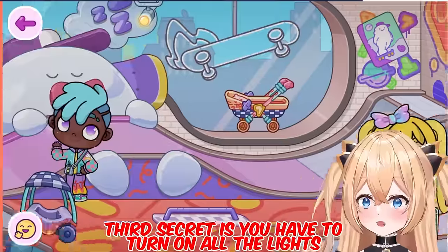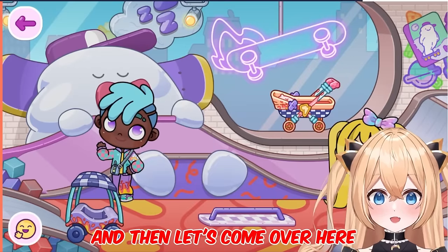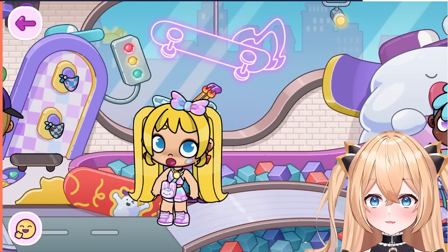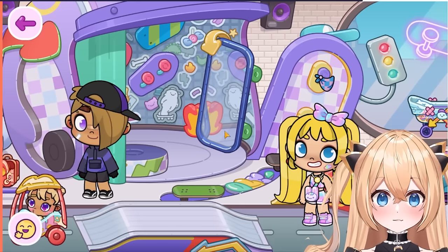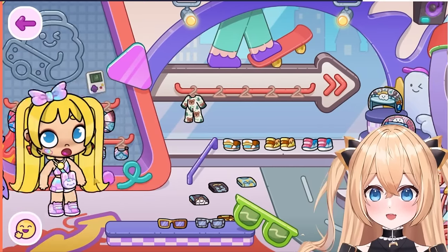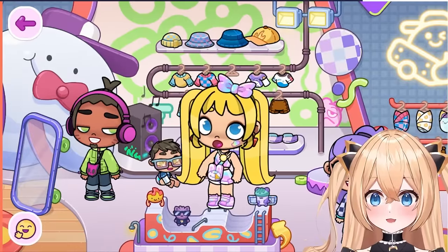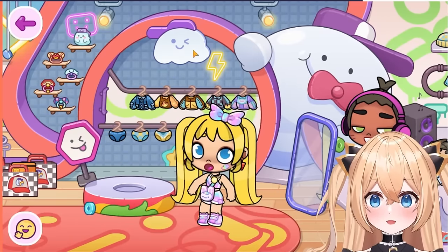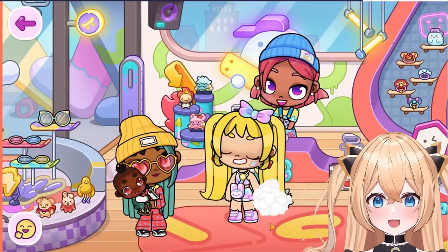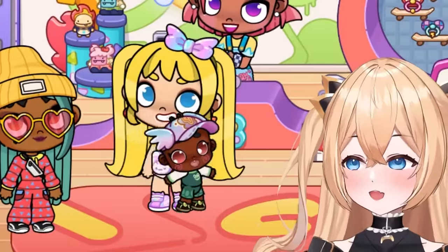The third secret is you have to turn on all the lights in the shop to get a new present. So this is the first light - make sure you follow me carefully. This one is on already, and this one is also on. Turn on this one - this is the second. And then this is the third. There's no lights here so let's go to this side. This is on already. This one is also on, but this is not on, so let's click on it. Wow, this one is pretty. There's a few more lights - this one, and over to this side, there's another one. Ta-da! We got a present. Oh, it's a cool cap. But it's not for us - it's for the little kids, the toddlers and the babies. Look at him. He's so cool.